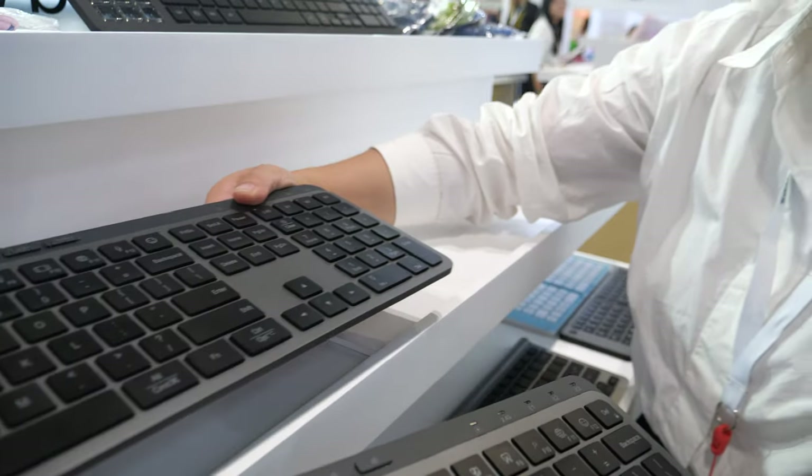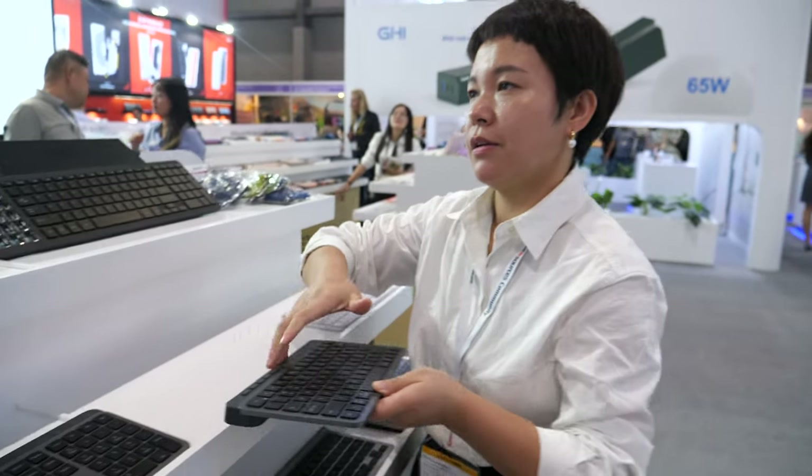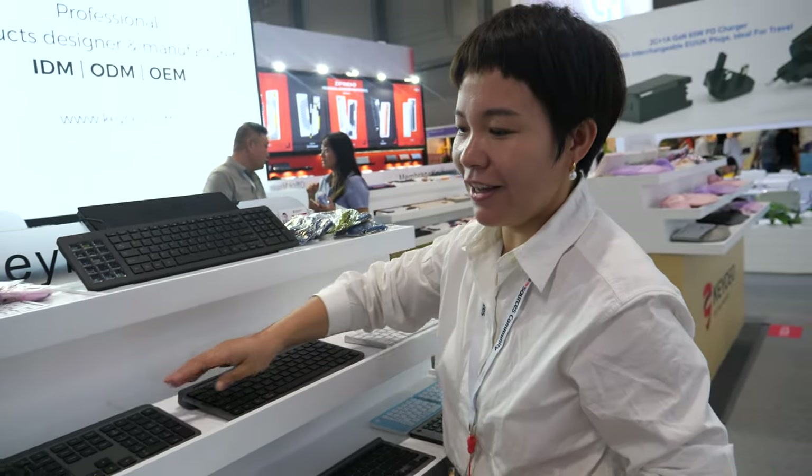How's the quality compared to Microsoft, Apple, or Logitech? They are the big brands, but we are the local brand. We do a lot of OEM for different buyers. Where is your factory? Our factory is in Dongguan.